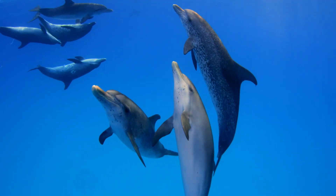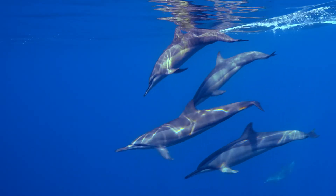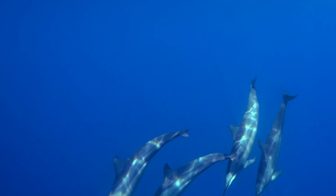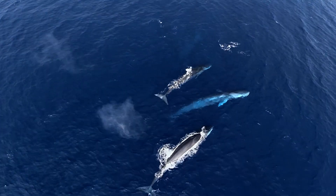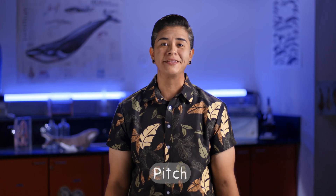The hydrophone might record animal calls that are high and squeaky. Animals like dolphins communicate with these types of sounds. We might also hear low sounds that are deep and rumbly. That's how many whales call to each other. This highness or lowness of a sound is called its pitch.